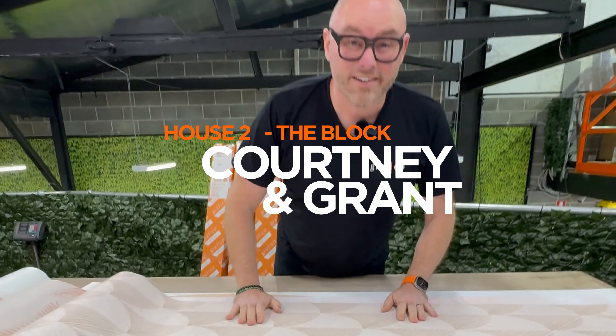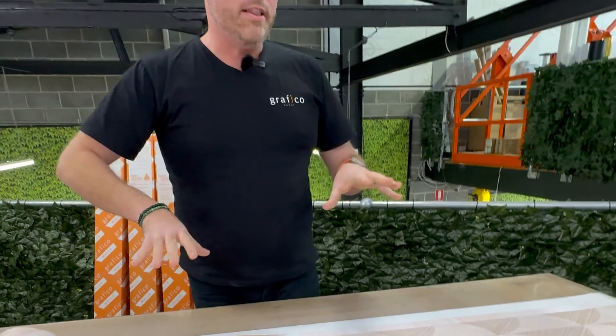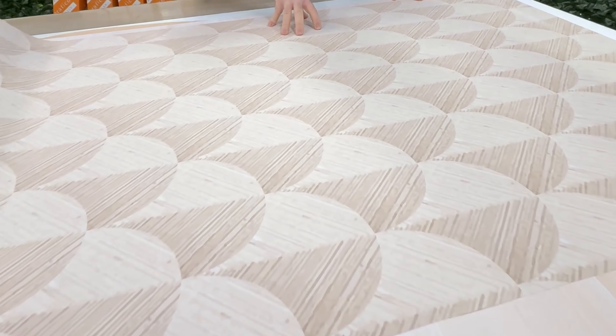House number two, Courtney and Grant. This is a new design — never done this before. Some really beautiful detail up close, a bit of a cross hatching.